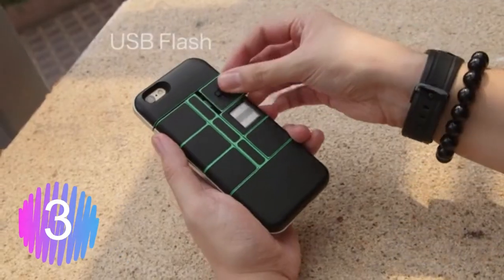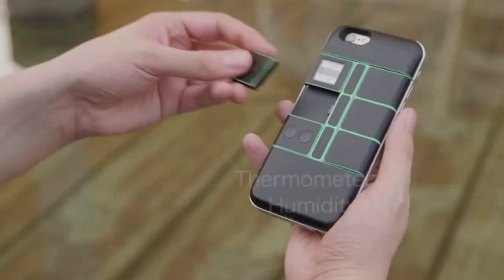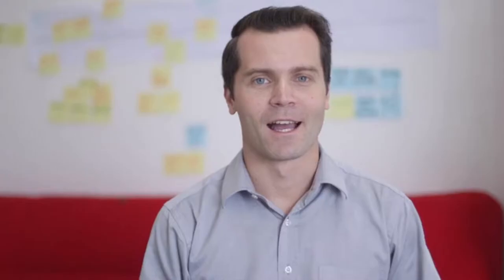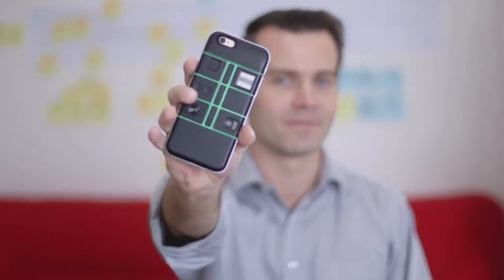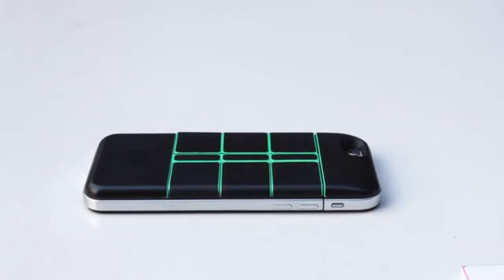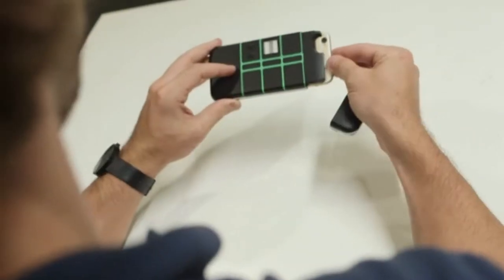What if your smartphone could stay ahead of the pack? What if you could add additional features that you never thought would be possible on your mobile device? My name is Alex, co-founder of NexPack, a modular phone case that will change your life. NexPack is a modular smartphone case that allows you to customize your phone to do more.